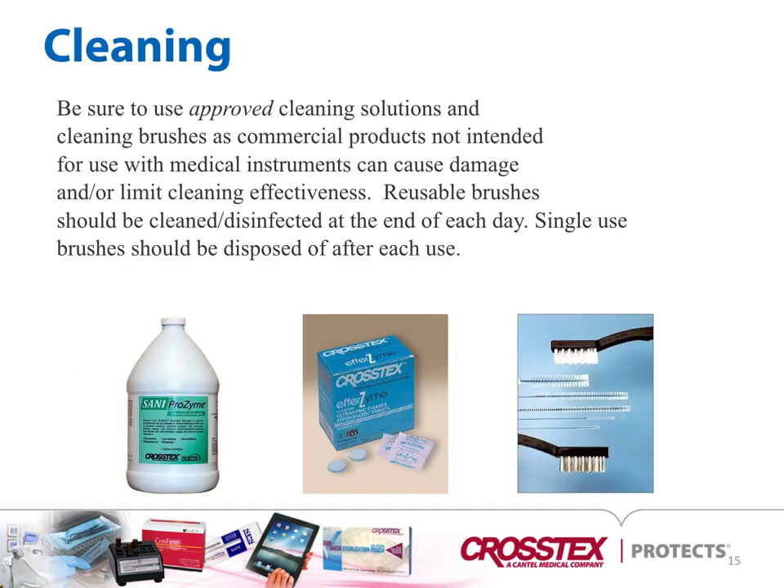When cleaning, you want to make sure that you're using approved cleaning solutions and cleaning brushes, as commercial products not intended for use with medical devices can cause damage or limit cleaning effectiveness. It's important to make sure brushes used are appropriate for proper size lumens, and be careful with stainless steel brushes as they can do damage to the passivation layer of the instruments. Reusable brushes should be cleaned and disinfected at the end of each day; single-use brushes should be disposed of immediately after use.